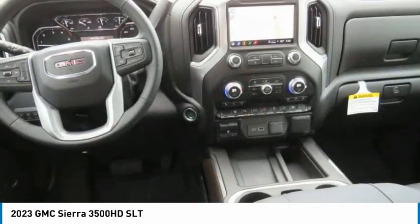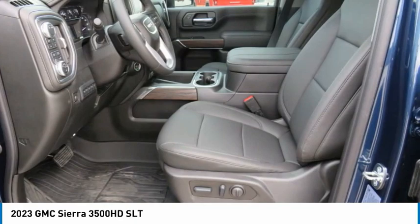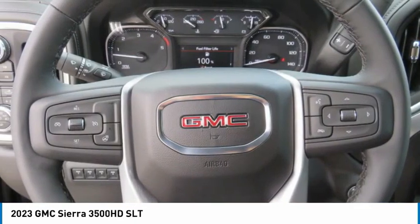Leather seats, power driver seat, and rear defrost. This beauty is sure to make you the talk of the neighborhood. So call or drop in for a test drive today.